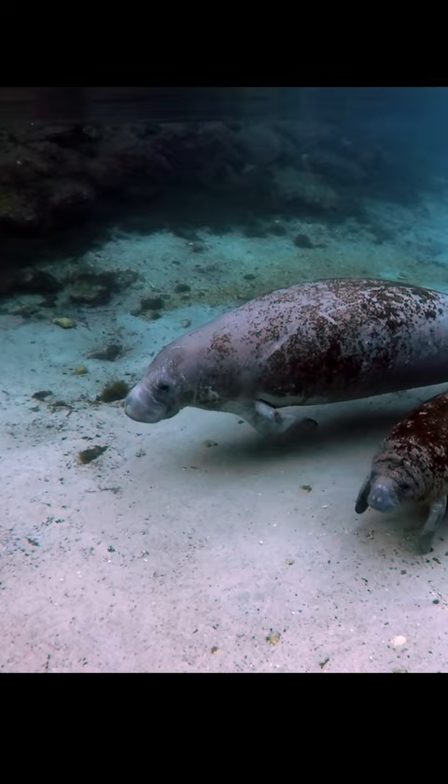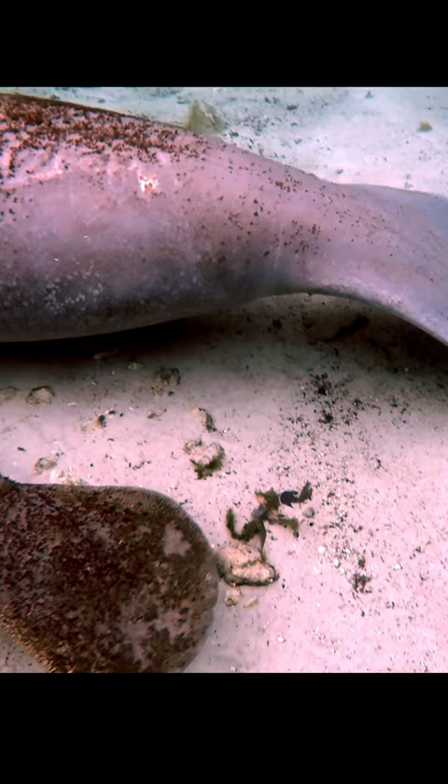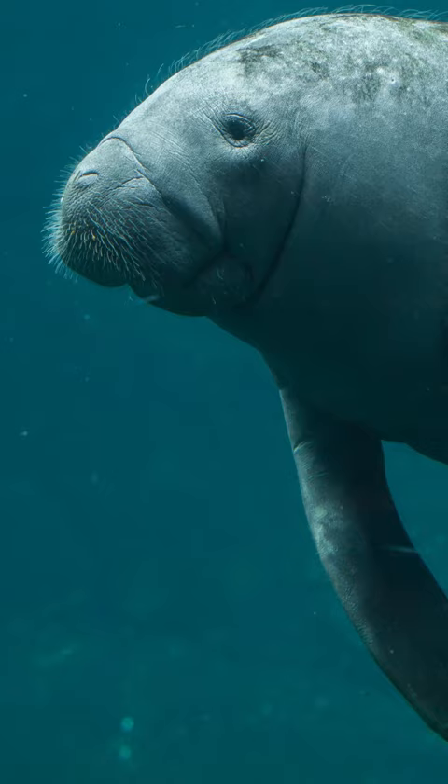Superficially, manatees look quite a bit like dolphins and whales, but they're not dolphins and whales. Genes, fossils, and good old-fashioned comparative anatomy all tell us that sirenians evolved from land animals separately from whales. Sirenians are closely related to elephants.